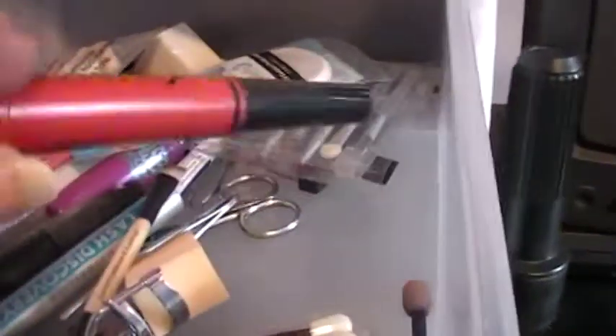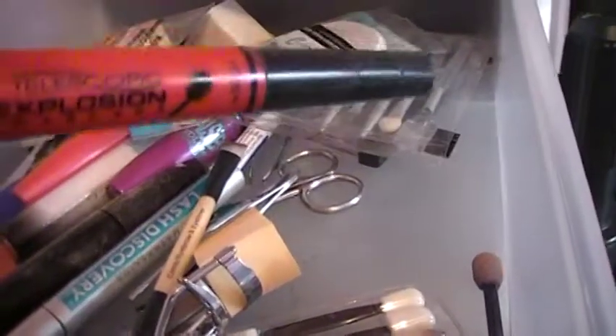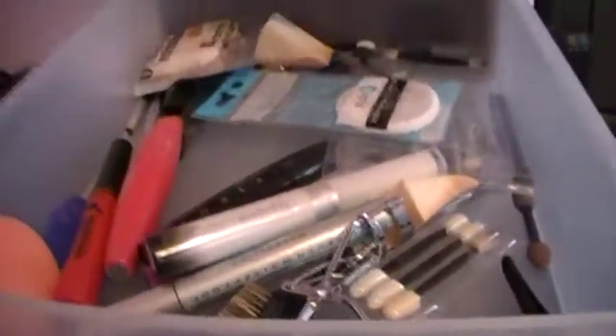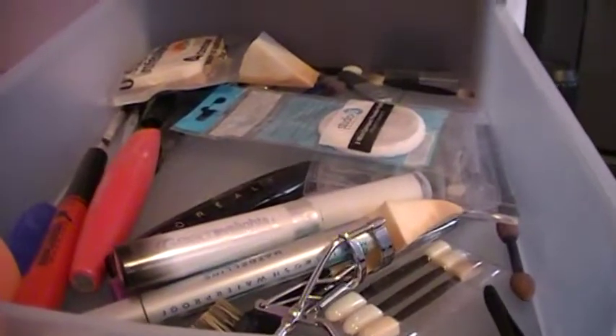And in this top drawer there are tools like eyelash curlers, sponges, these little things. And like old mascaras, or mascaras that I don't use, but I keep for review purposes. So I don't wear any of these mascaras anymore — because like this one's used up, this one I don't like, this is used up, this is just kind of eh. But I keep them in case somebody wants to know what a certain product is so that I can show you what it looks like.